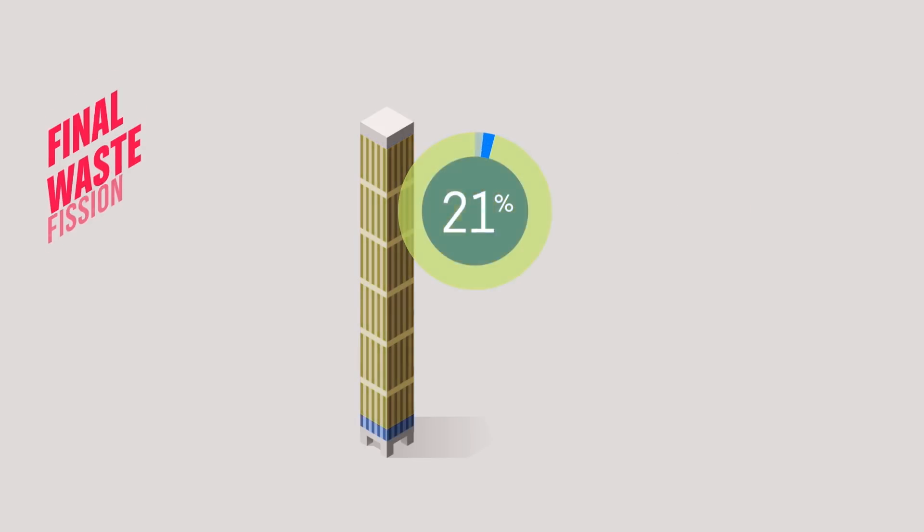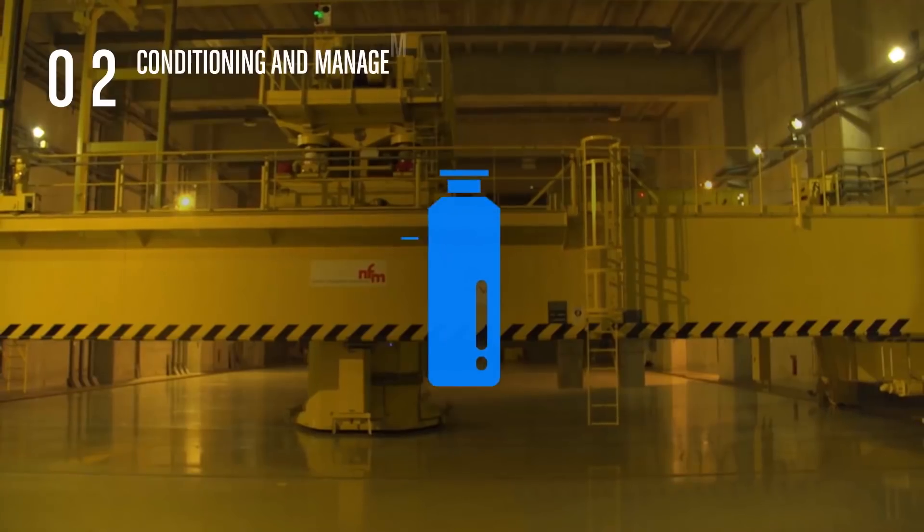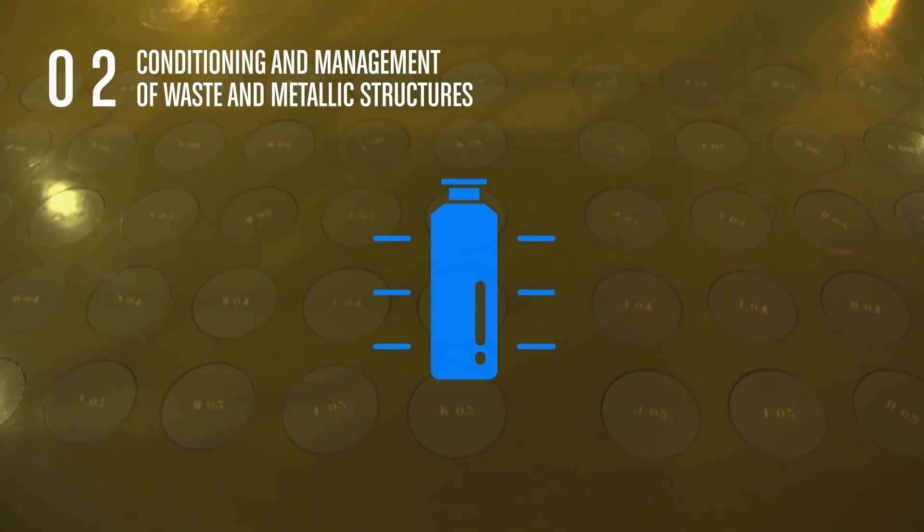The remaining 4% are the fission products. This final waste is conditioned in a safe and sustainable way, as are the metallic structures which are also non-reusable. There are two tasks: the recycling of nuclear materials on one hand and the optimum waste management on the other.